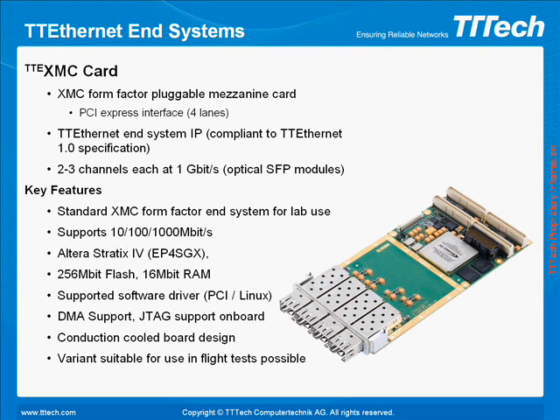The TT Ethernet PMC XMC with dual 1 Gbps channels is plugged into the PMC slot of a Wind River embedded computer. VxWorks 653 operating system driver support and libraries are delivered as a part of the demonstrator. This card can be used with any CPCI, PCIe, VME, or VPX board with a PMC or XMC mezzanine slot. The TT Ethernet IP is installed on an Altera Stratix 4 FPGA and offers considerable adaptability for different applications.